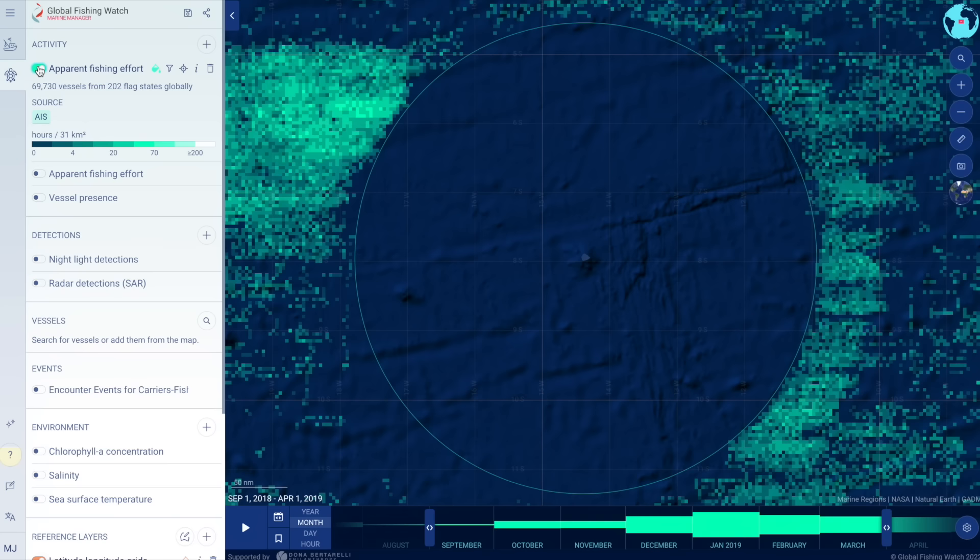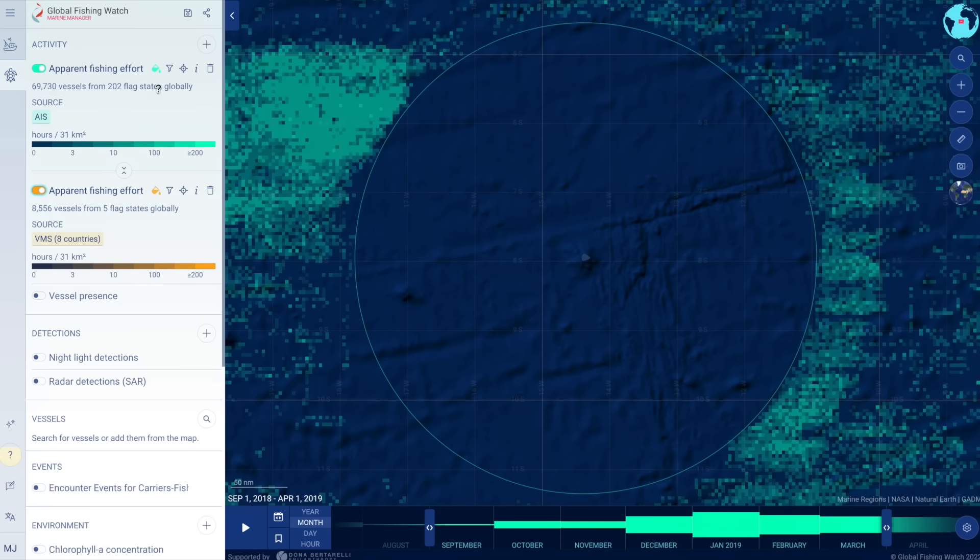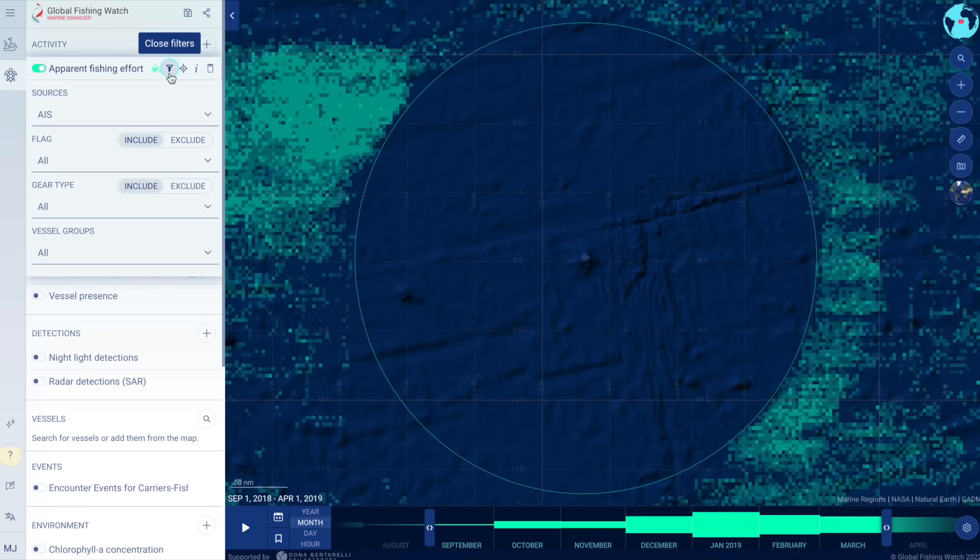In the portal, anyone can visualize and analyze human activity at sea, such as fishing and shipping, in and around any marine protected areas and exclusive economic zones.